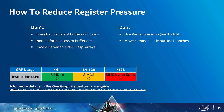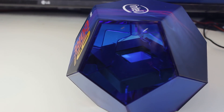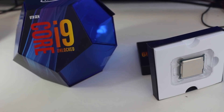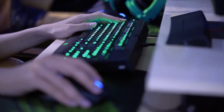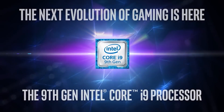Intel have also confirmed that we will see 7nm GPUs launching in 2021, targeting not only gaming but also AI and HPC workloads. It will be interesting to see what the distinction is between the architecture for gaming versus AI workloads.